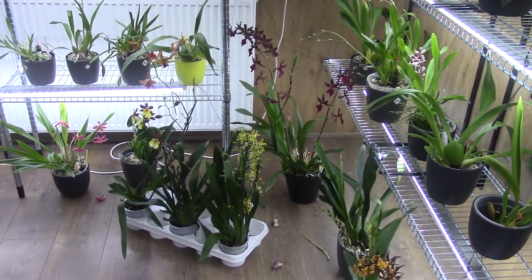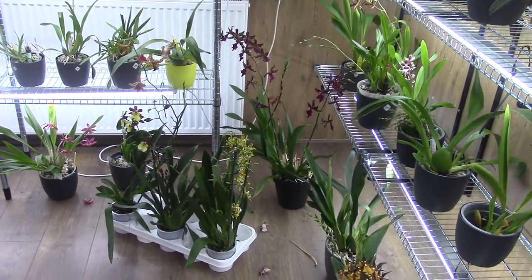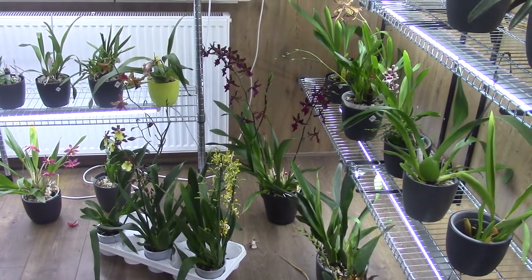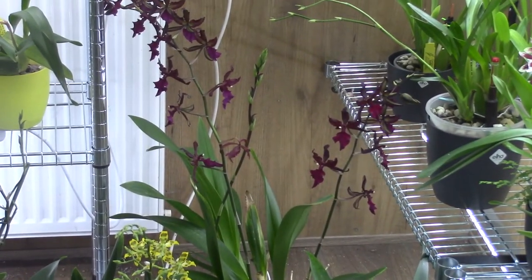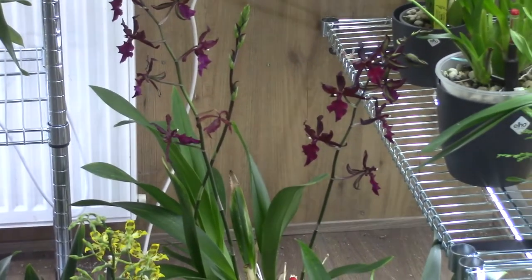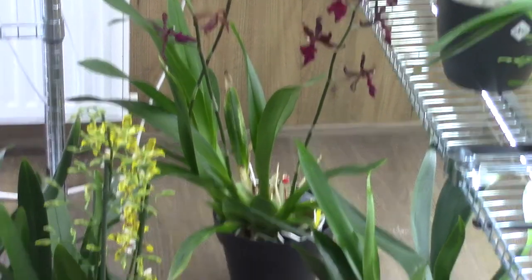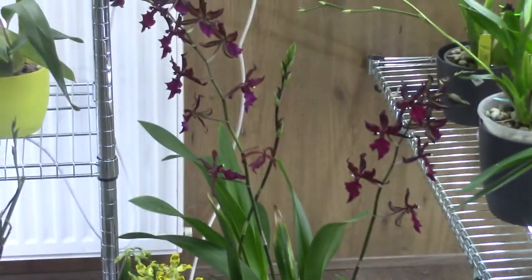Hello everyone and welcome back to the Orchid Saga. Today we are going to do a Care Collab update on this very beauty in the back with these beautiful dark red blooms and a little bit of purple in it. Most of it is very dark and I'm talking of course about my Colmenara Mese Red.